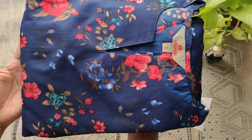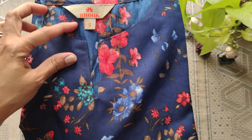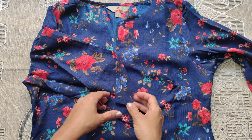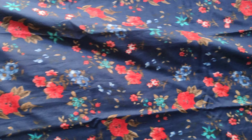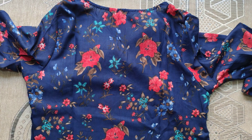The first one is a simple kurti set. Brand name: Anouk. Size: S. Neck: round V-neck. Sleeves: normal 3/4th elbow sleeves. Fabric: polyester material. The kurti has a multi-colored floral print at the back. Inside lining is not present. Here is the side look.